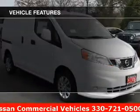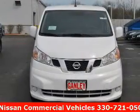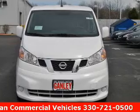The features include Bluetooth connectivity, a trip computer, air conditioning, power windows, power steering, and AM FM stereo with a CD player.